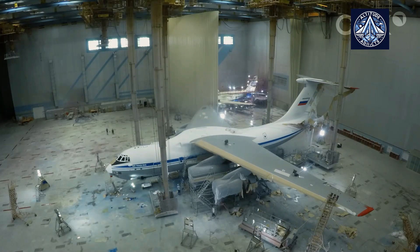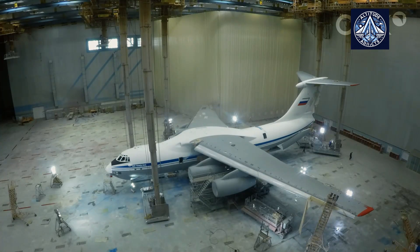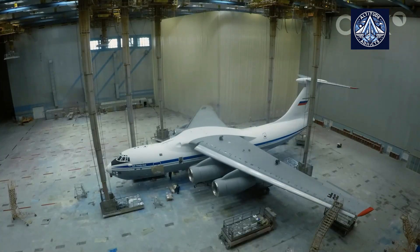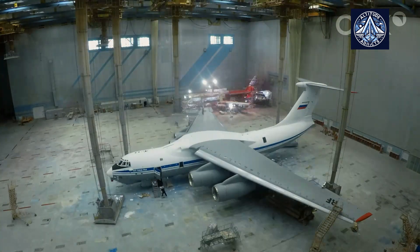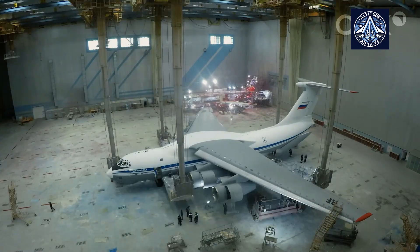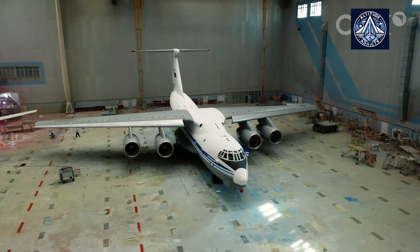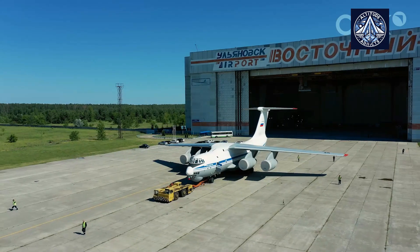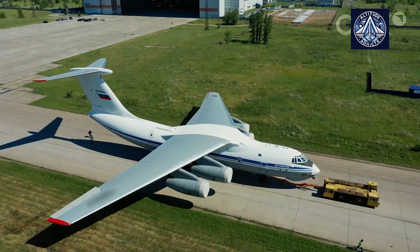Additionally, the minister proposed a further objective: to eventually increase production to 18 aircraft annually, depending on market demand and ongoing modernization efforts. To meet these ambitious production targets, several critical steps are being prioritized, including a comprehensive examination of the assembly line to identify constraints that impede the manufacturing process. The plant can substantially increase its output by streamlining workflows and addressing these bottlenecks.